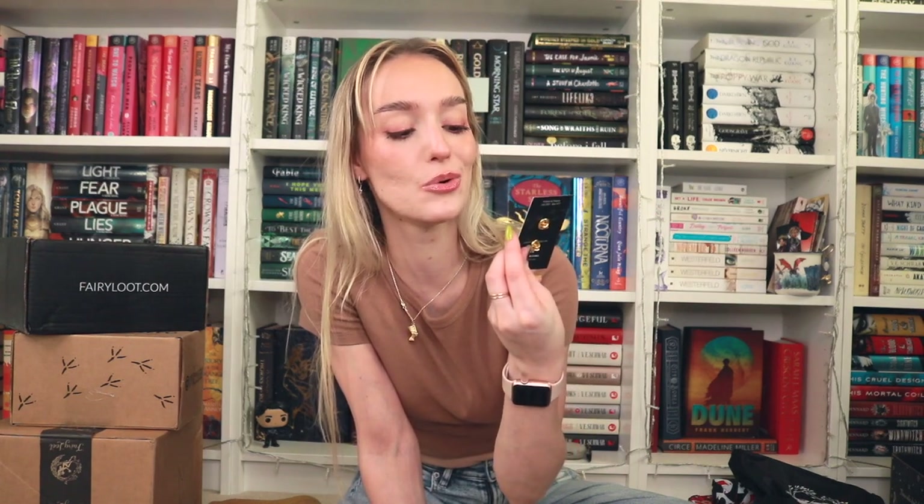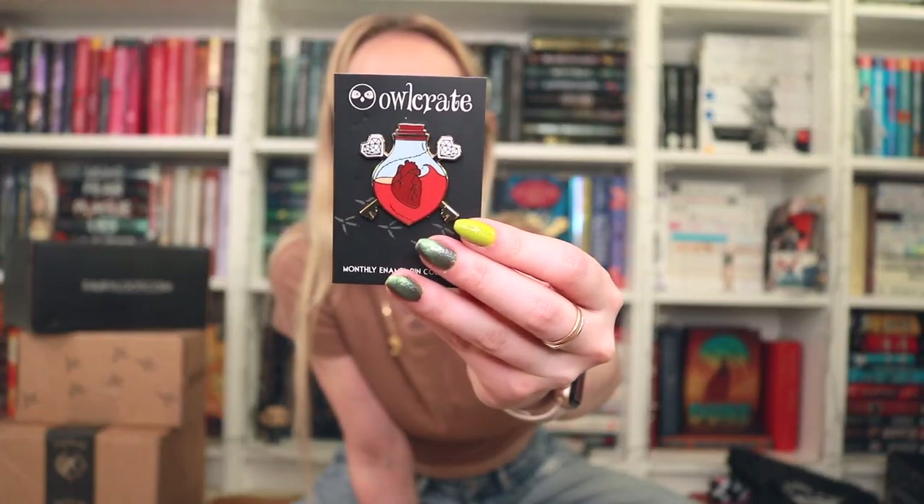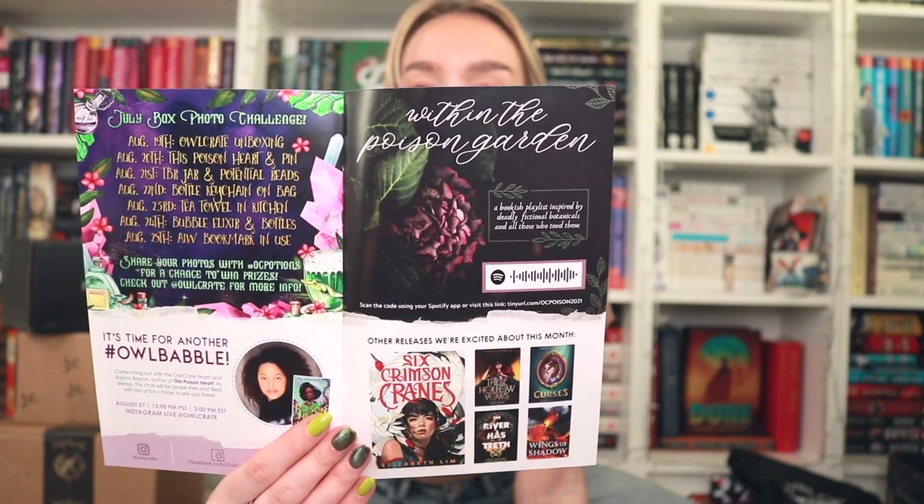We have the little enamel pin that goes along with the book — it looks like an elixir with an anatomical heart inside and keys crisscrossing through it, made in collaboration with Icy Designs. There's also a little pamphlet for Defy the Night by Brigid Kemmerer. The main pamphlet has the interview with the author, the original cover versus the one they gave us, an interview with a vendor, book recommendations, and the Spotify playlist which is 'Within the Poison Garden.' The theme for next month is Dark Academia, which I'm so excited about because that's the vibe I want for my Halloween decorations.